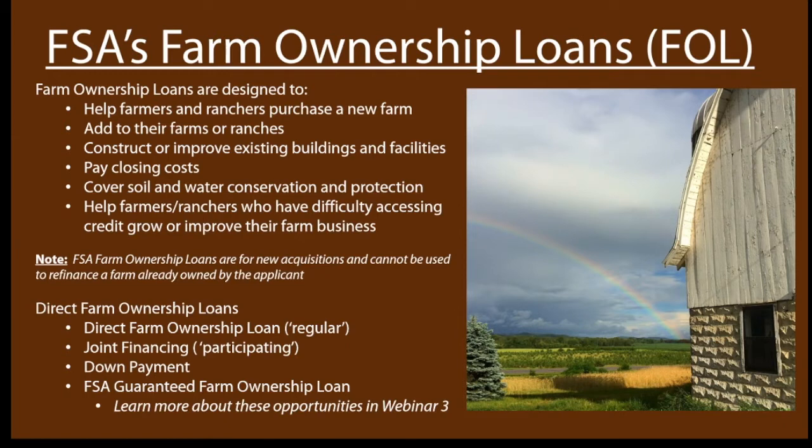There are a couple of different types of farm ownership loans. There are direct farm ownership loans, which are the regular version; joint financing, also known as participating; down payment loans; and FSA will guarantee farm ownership loans through a commercial lender. We'll talk about guaranteed loans more in webinar three, but it's good to know that's an option if you've had a hard time accessing commercial loans.